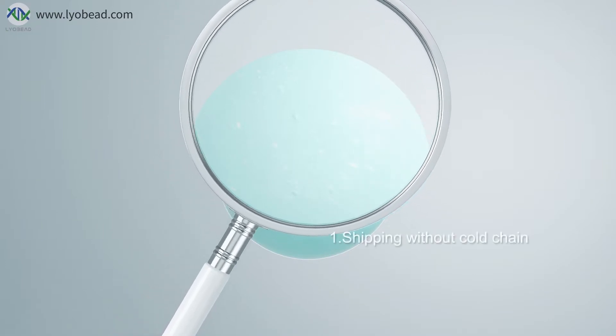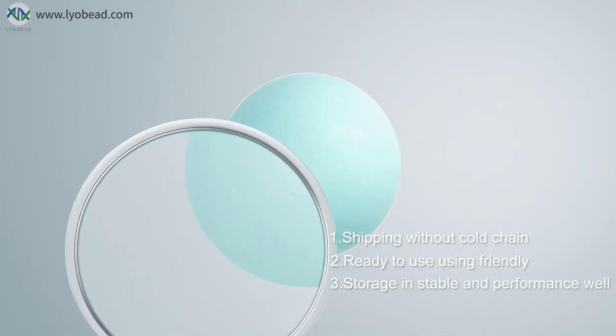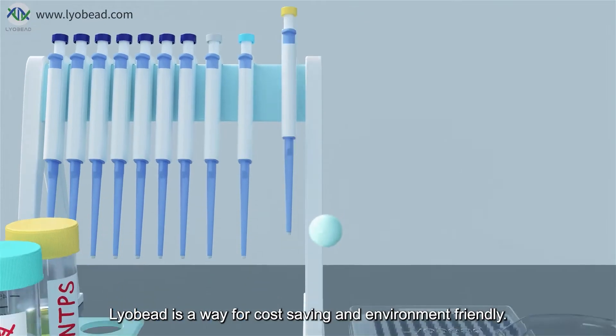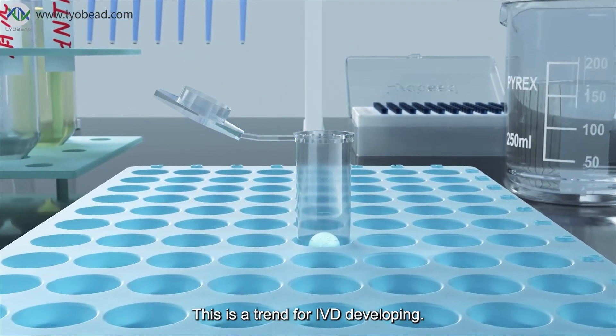1. Shipping without cold chain. 2. Ready to use and user friendly. 3. Stable storage and good performance. Liobead is a cost-saving and environmentally friendly solution. This is a trend for IVD development.